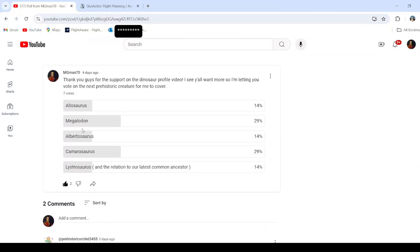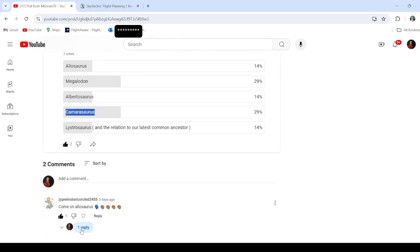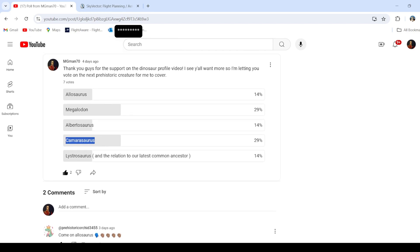Well, I didn't think this would happen. Megalodon and Camarasaurus tied. Yeah buddy, I'm sorry. Well, let's just put another poll out — what could go wrong?